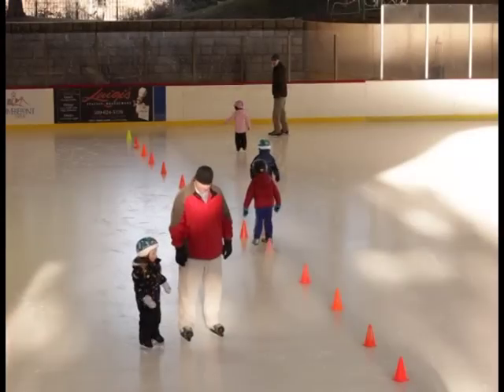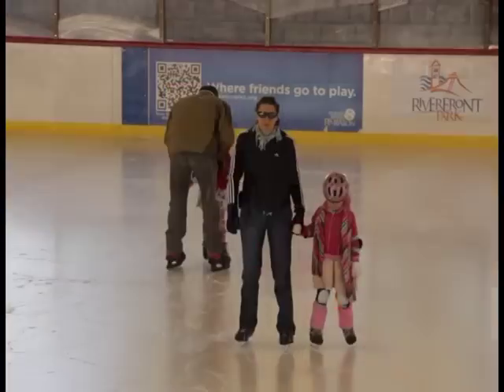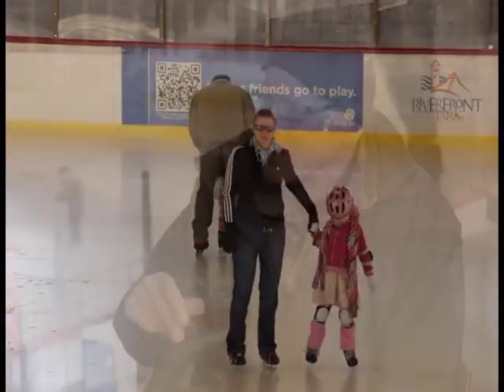Thank you so much, Dale. Welcome — you're the expert tour guide. Who do we have on the ice behind us right now? We have our parent and tot lessons. These are little people and their parents, and it's part of our skate lesson program. They're swinging some hockey sticks. We've got boys and girls out there.